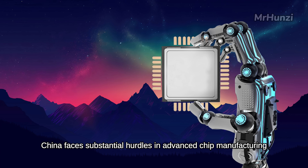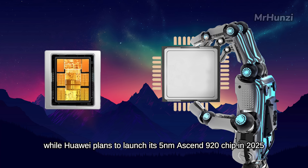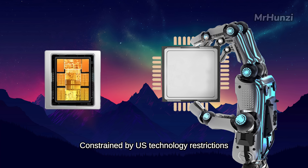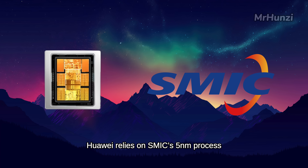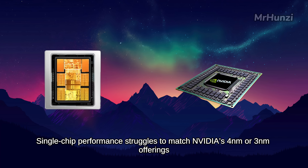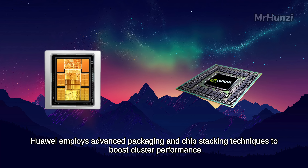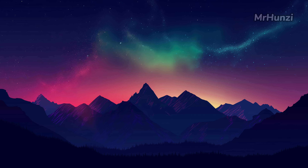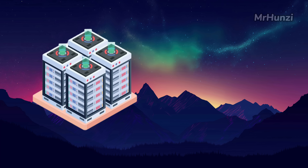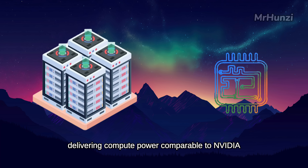China faces substantial hurdles in advanced chip manufacturing. TSMC is poised to mass-produce 2nm chips, while Huawei plans to launch its 5nm Ascend 920 chip in 2025. Constrained by U.S. technology restrictions, Huawei relies on SMIC's 5nm process, which suffers from low yields, driving up production costs, and single-chip performance struggles to match NVIDIA's 4nm or 3nm offerings. To address this gap, Huawei employs advanced packaging and chip stacking techniques, and the large-scale chip cluster in CloudMatrix 384, powered by all-optical interconnects, compensates for single-chip limitations, delivering compute power comparable to NVIDIA.